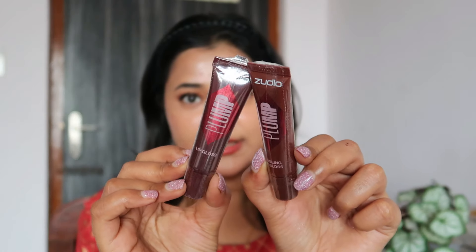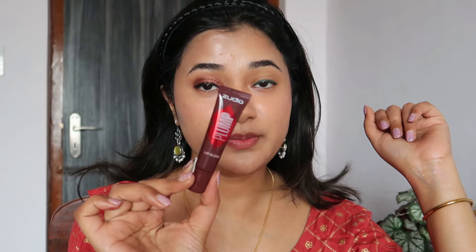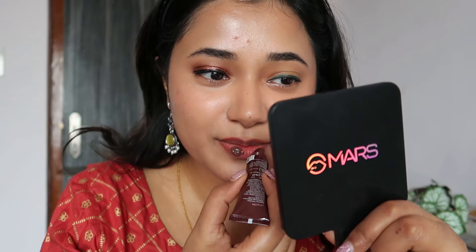First up is some lip gloss. The packaging feels very trendy — similar to essence and US drugstore brands right now, which makes it stand out. I have one regular lip gloss and one tingling lip gloss. I'm trying the regular one first — it's in the shade Coffee Break. This is like the most cool-toned lip gloss I've tried. It sheers down a lot, which is quite nice. This retails for 149 rupees — you can check other shades too.